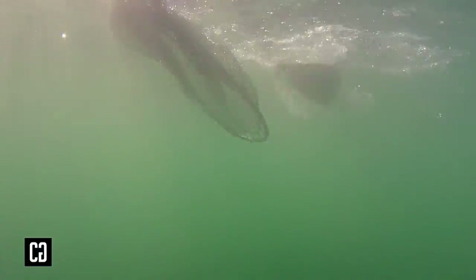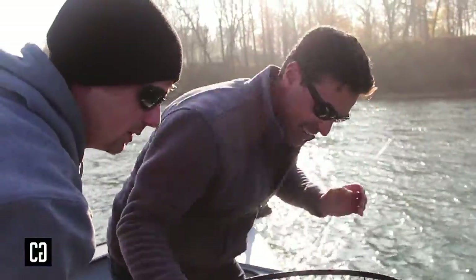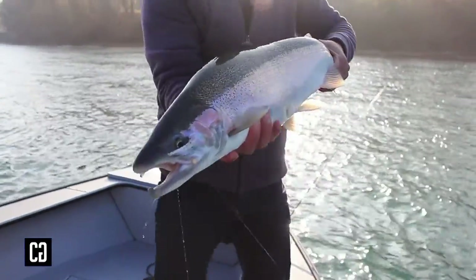Okay, let's do it! Nice! That is awesome! Beautiful chrome silver buck. See the little kipe on the bottom jaw? Perfect fish — not a mark on it.